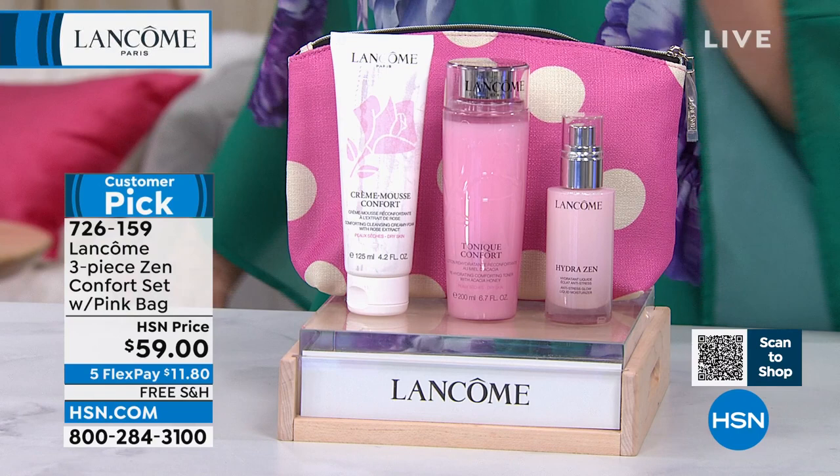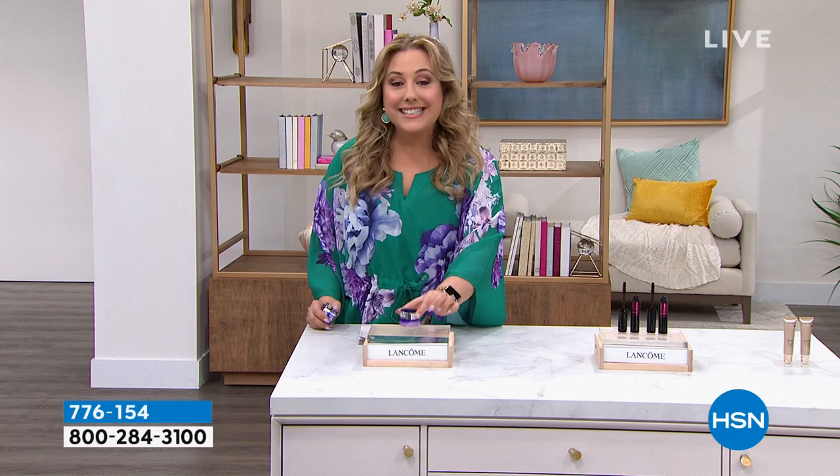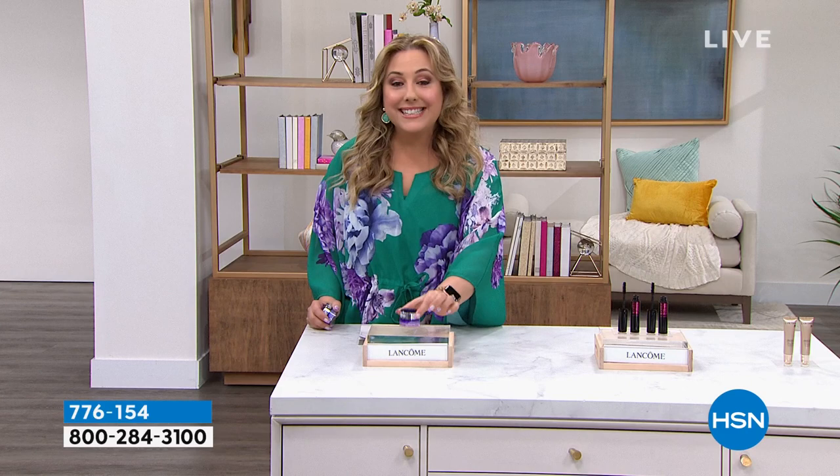We're going to start the show talking about an eye cream — this is Renergy. Do you have eye bags? Do you have puffiness? Do you have crow's feet? Are you concerned about your skin tone? That's what Renergy is going to address. $75 for one; we're doing two of them for $85. That's $10 for a full-size $75 Renergy — that's the special we're doing.